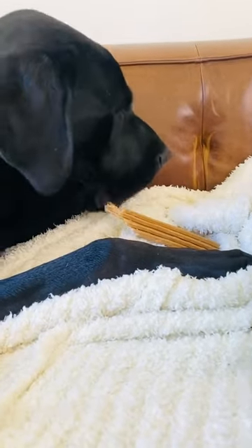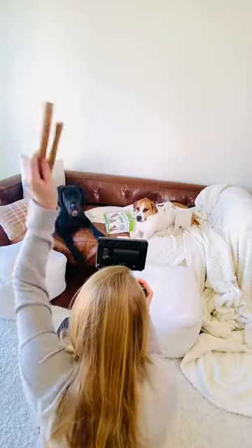You can find these in select Costco's or their online store. Your dog deserves a dental treatment too.